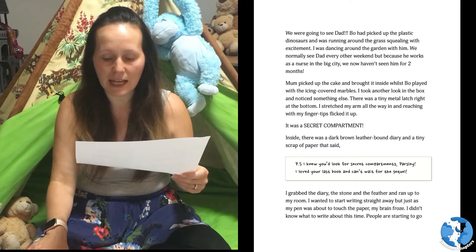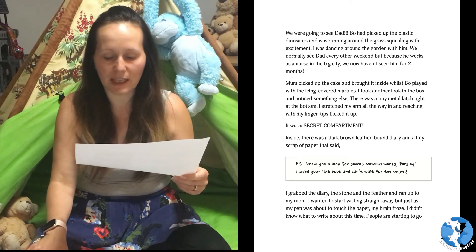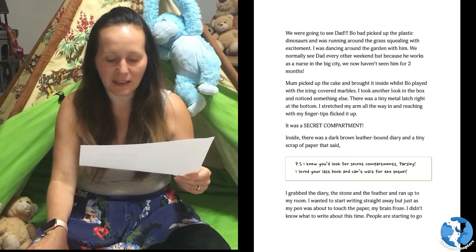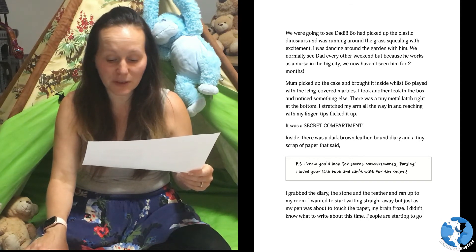There was a tiny metal latch right at the bottom. I stretched my arm all the way in and, reaching with my fingertips, flicked it up. It was a secret compartment! Inside there was a dark brown leather-bound diary and a tiny scrap of paper that said: P.S. I knew you'd look for secret compartments, Parsley. I loved your last book and can't wait for the sequel. I grabbed the diary, the stone and the feather and ran up to my room.